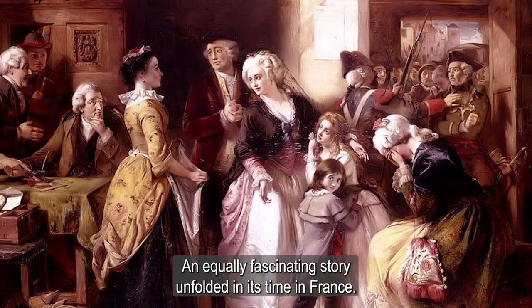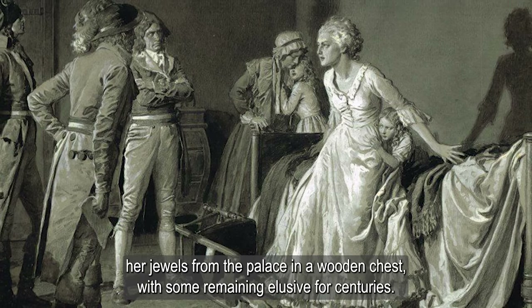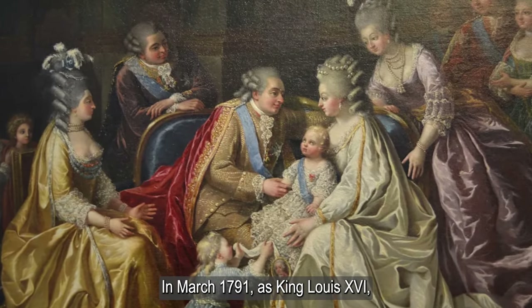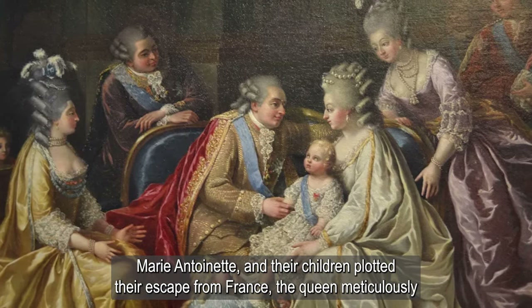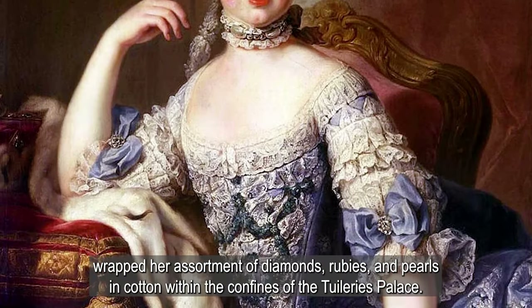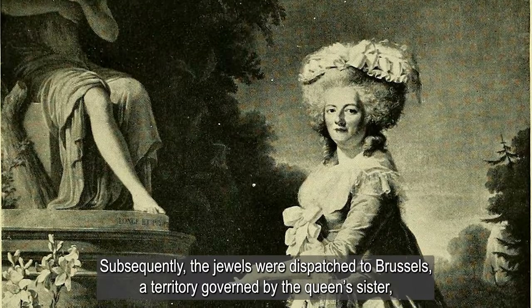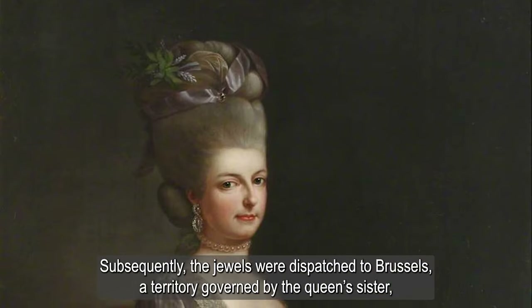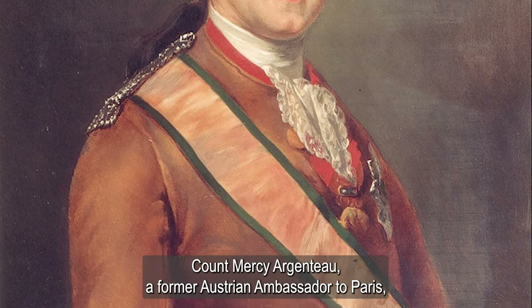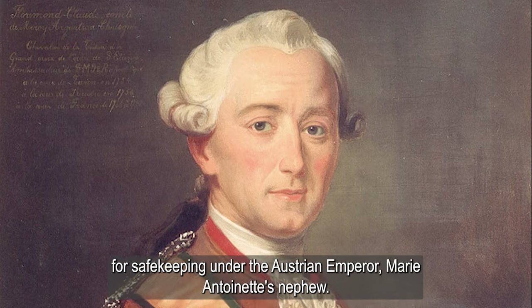An equally fascinating story unfolded in France. The doomed Queen of France, in a desperate bid to safeguard her treasures, clandestinely transported her jewels from the palace in a wooden chest, with some remaining elusive for centuries. In March 1791, as King Louis XVI, Marie Antoinette, and their children plotted their escape from France, the Queen meticulously wrapped her assortment of diamonds, rubies, and pearls in cotton within the confines of the Tuileries Palace. Madame Campan, Marie Antoinette's lady-in-waiting, chronicled the Queen's meticulous efforts. Subsequently, the jewels were dispatched to Brussels, a territory governed by the Queen's sister, Archduchesse Marie Christine, and home to Count Mercy Argento. Count Mercy Argento, a former Austrian ambassador to Paris, held the Queen's trust and received the precious cargo, forwarding it to Vienna for safekeeping under the Austrian Emperor, Marie Antoinette's nephew.